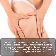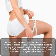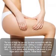The loss of thigh fat can only be done successfully with a multitude of diet and exercise. Getting in condition and eating right is also the reason why you'll see fat loss in the rest of your body. If you're serious about dropping a few pounds in your thighs and in other regions, follow these steps.